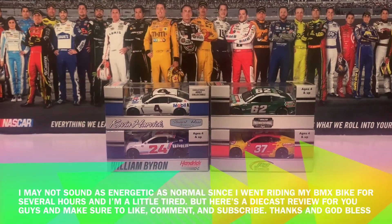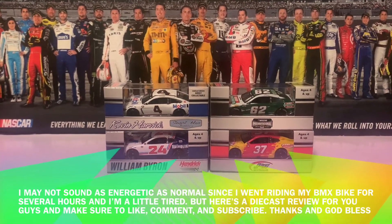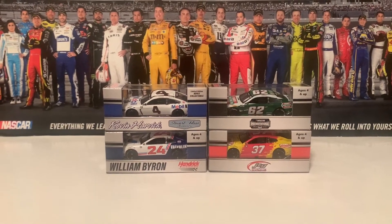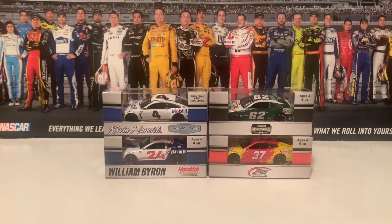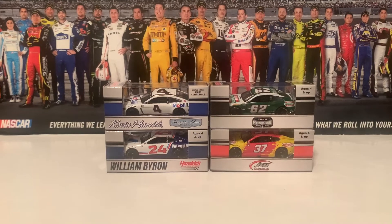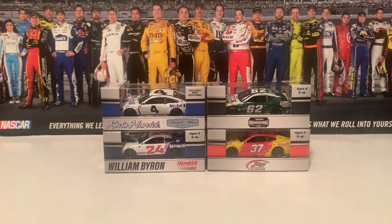Hello everybody, and welcome back to another National Diecast review here today. This is the NASCAR Freak, and this is review number 7 of 2022. Today I got four diecasts from Circle B Diecast: Kevin and Keelan Harvick, William Byron, and Ryan Preece.